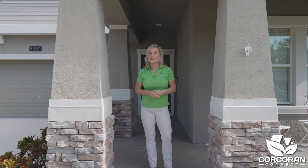Hi, I'm Janine Corcoran, resident of Harmony since 2005 and broker for Corcoran Connect. I'm so excited to take you on this tour, so let's get started.